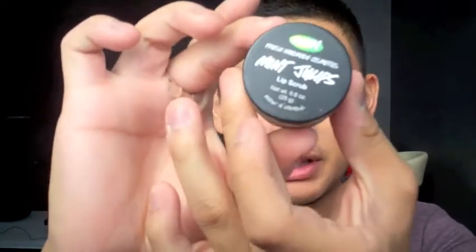I know it's been a long while since I've posted any videos and I apologize for that. I've just been busy. The first thing that I got was the Mint Juleps Lip Scrub. I was looking for a lip scrub because lately my lips have been really, really dry and a little bit dead skin in there. So this is what it looks like.